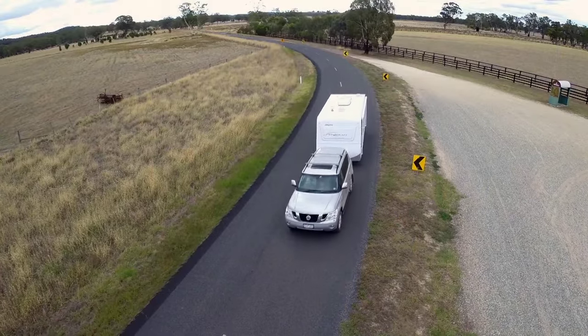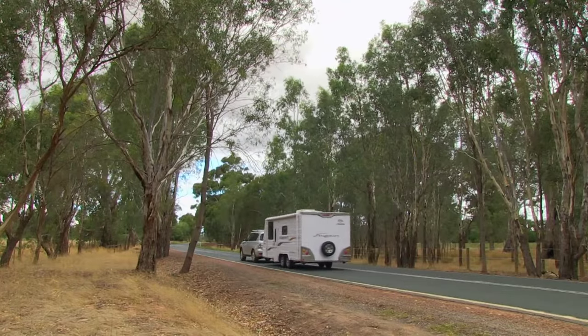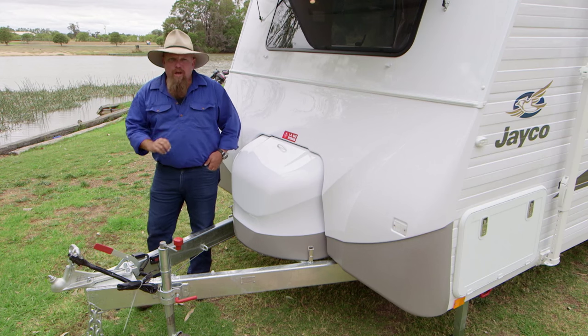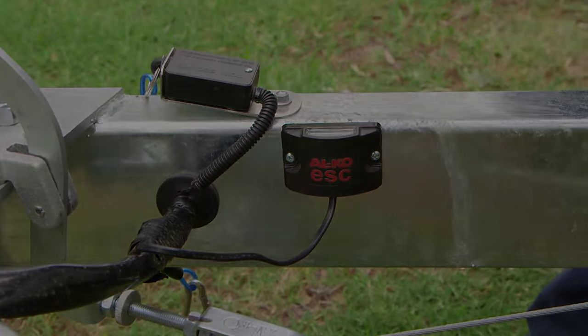All this rides along on the JTEC suspension, which has been developed for the sometimes harsh Australian conditions. We got the Alco ESC fitted because, honestly, we could all do with a little bit more stability in our life, couldn't we?